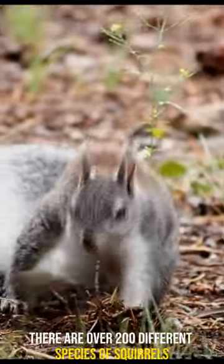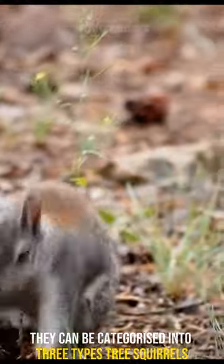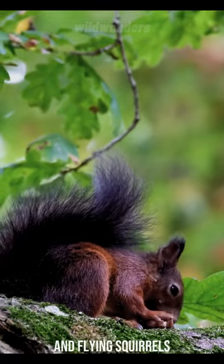There are over 200 different species of squirrels. They can be categorized into three types: tree squirrels, ground squirrels, and flying squirrels.